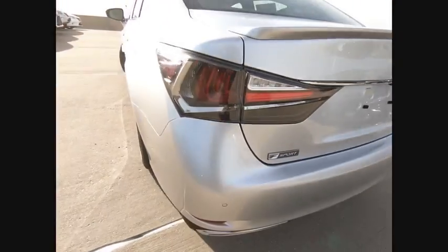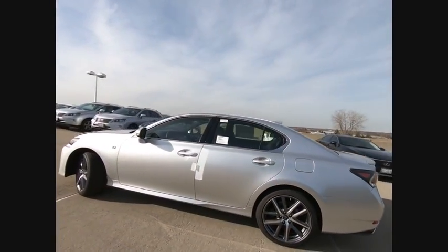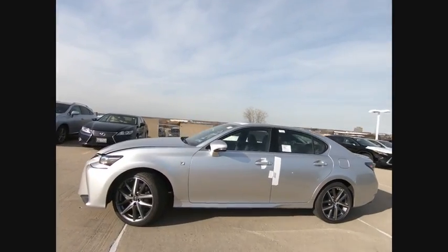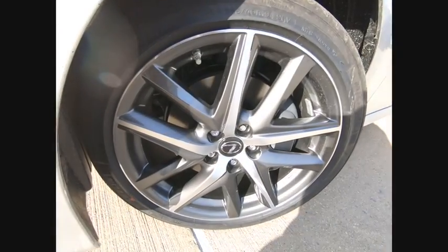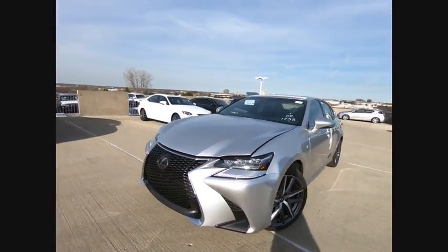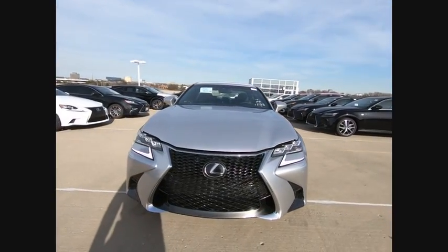Here are some of this vehicle's great options: leather trim seats, autonomous braking, traction control, stability control, voice-activated navigation system, airbags, front knee airbag, trip computer, clock, child safety locks, and power brakes.